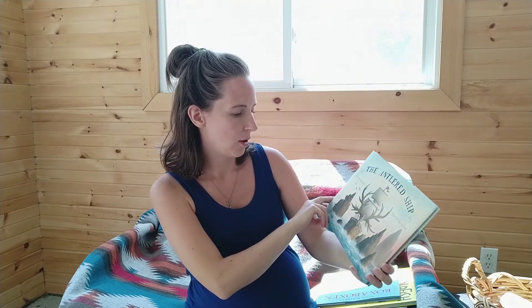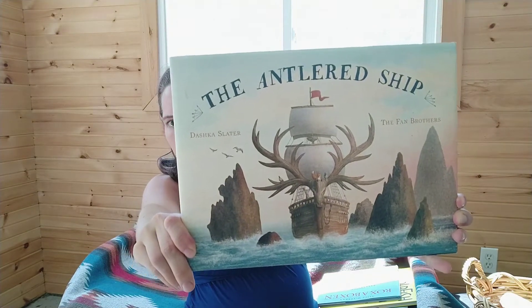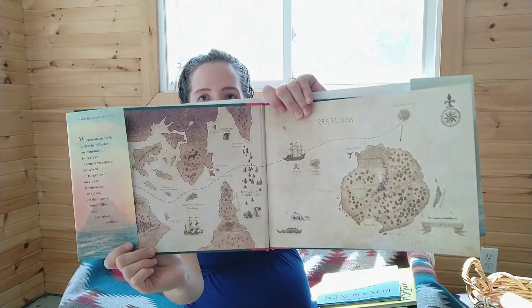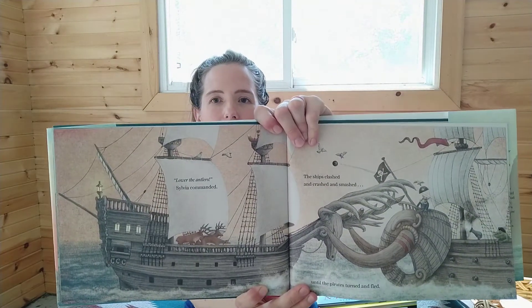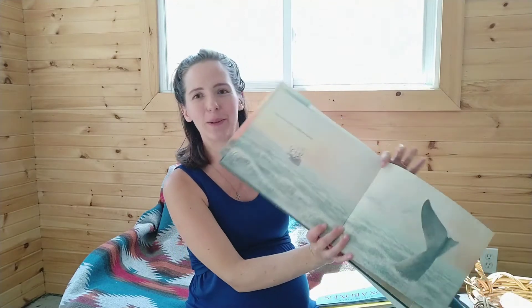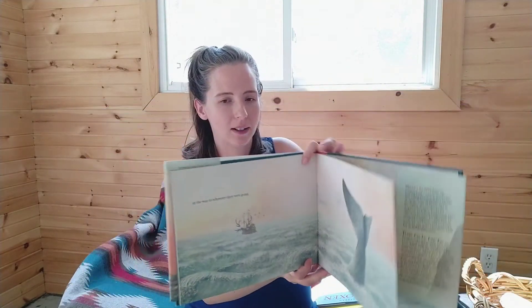More in the lovely imagination type of story, I have The Antler Chip — a friend gave this to us and it is so cool. My kids love maps and they love that sense of adventure, and I love how there are some friendship themes in here and some questions about the meaning of life, but without saying that explicitly. It's just really, really beautiful. The Fan Brothers are Canadian illustrators — I'm not sure if the author is also Canadian, but it is just a really beautiful book.